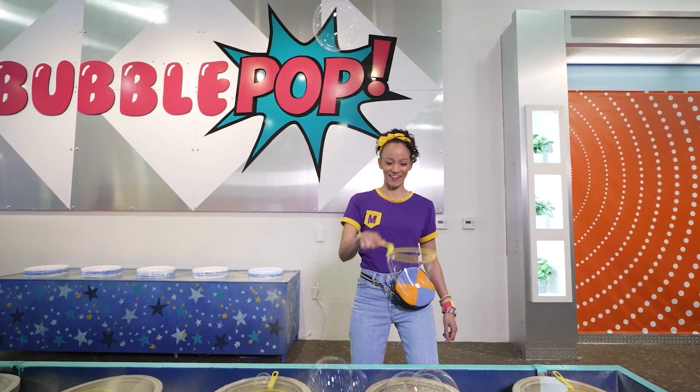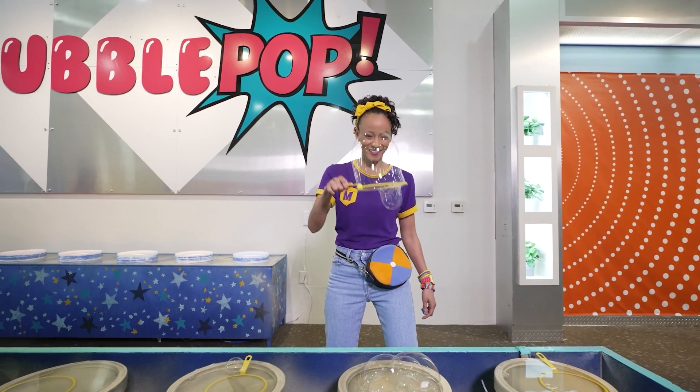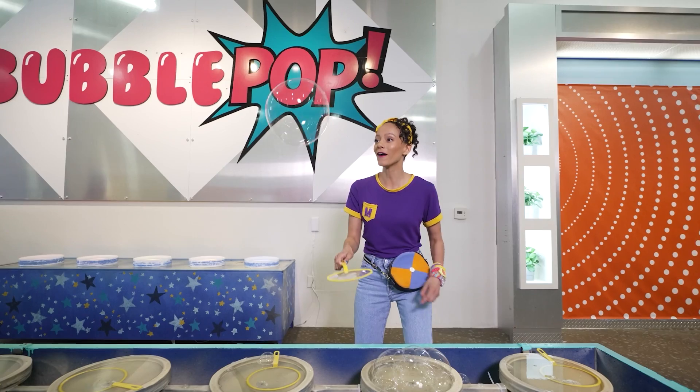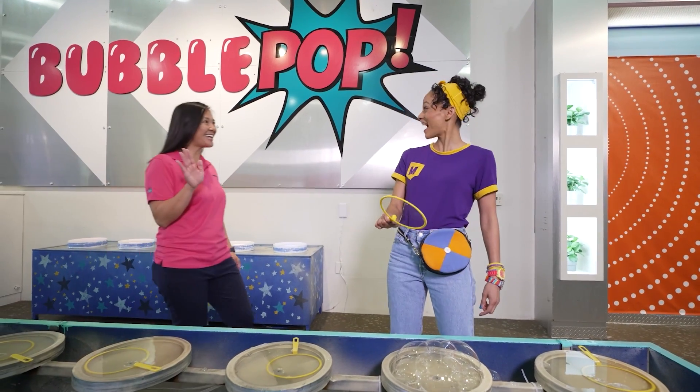Whoa! Oh! I caught it! Do it again. Whoa! That was a big bubble!